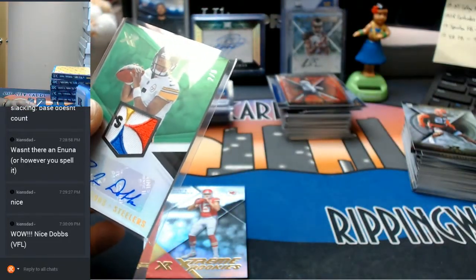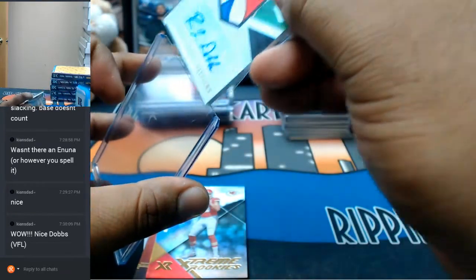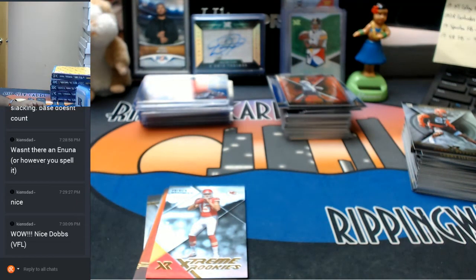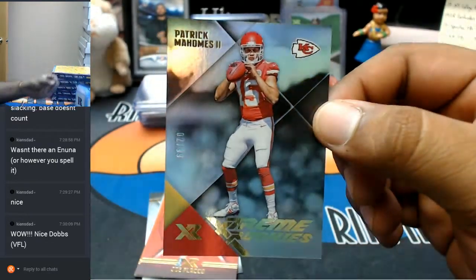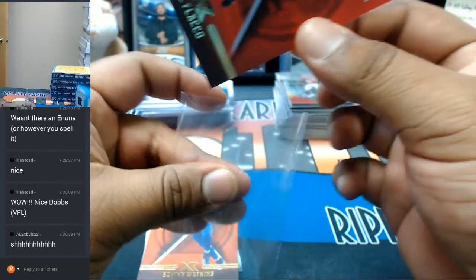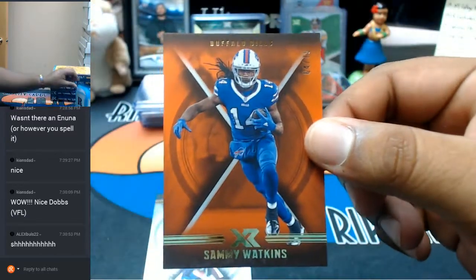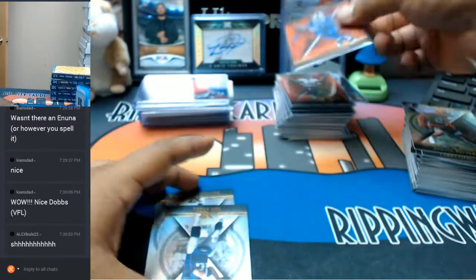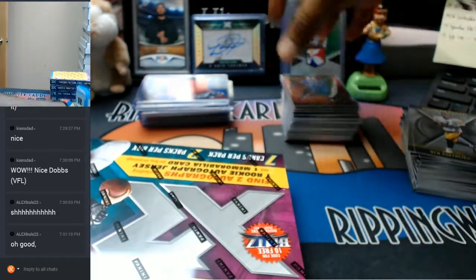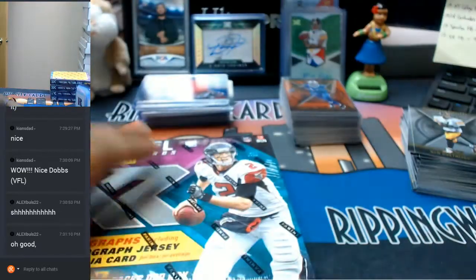Patrick Mahomes for the Chiefs, to 299. To 299, Joe Flacco of the Ravens. To 75, Sammy Watkins of the Bills. For the Patriots, Tom Brady. And Ben Roethlisberger for the Steelers. XR Football, I'm glad to hear — it's surprising a lot of people.